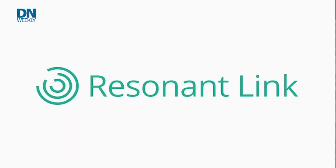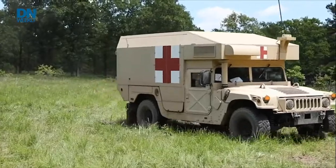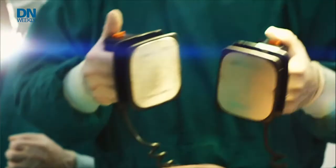Another one, Resonant Link, does wireless charging mostly for medical devices and electric fleets. Think electric vehicles out there away from a power grid but still having to charge things onboard — perhaps like an ambulance with a defibrillator or other types of medical equipment. That can come in real handy for a field exercise for a soldier who can't be near a plug-in power supply.